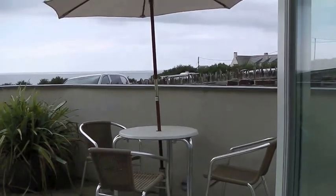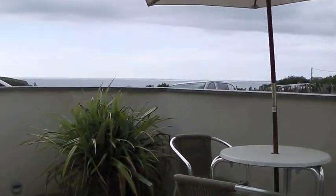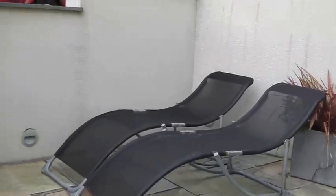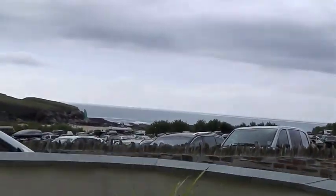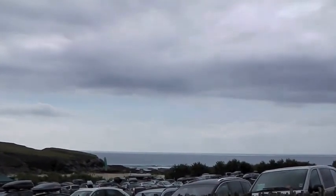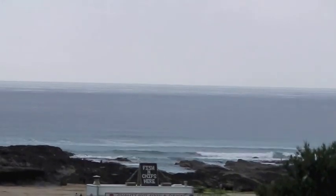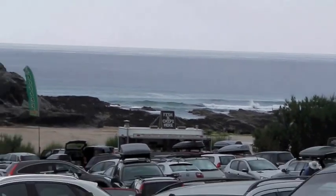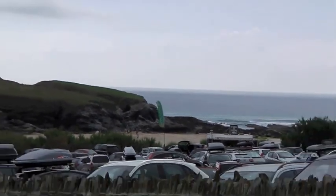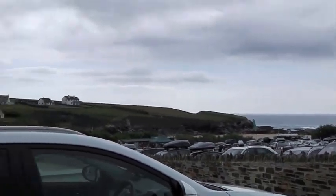We just arrived at Cornwall, at Truro beach. This is our little patio, and from here you can see the sea. It's like a beach car park but we have our own. There is the sea — our beach. We are right on the beach, and this is like a back entrance.